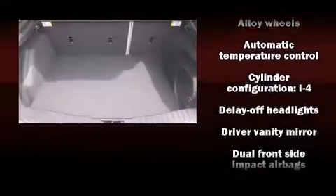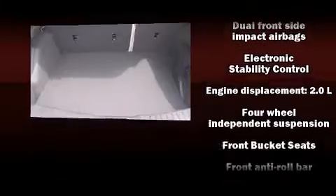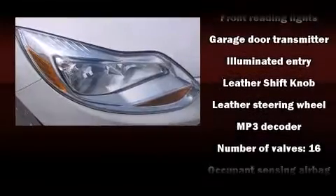The following features are included: front dual-zone air conditioning, fully automatic headlights, turn signal indicator mirrors, rear wipers, and cruise control.